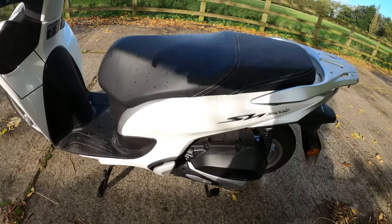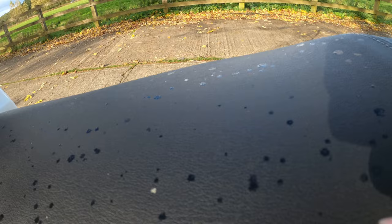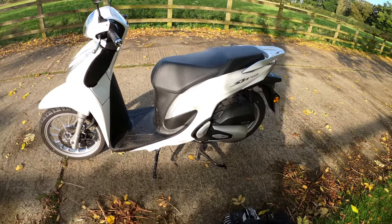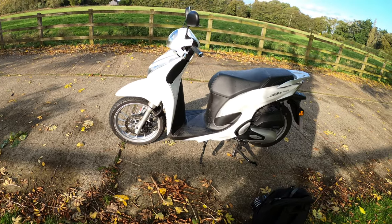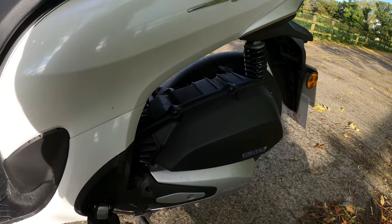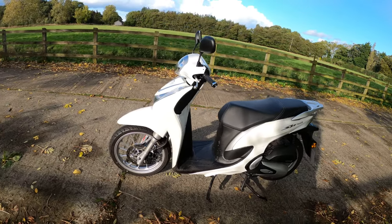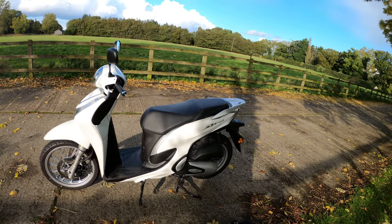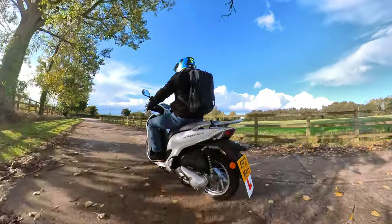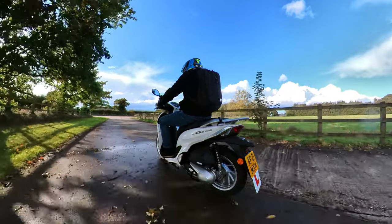It's got a centre stand there as well — let's have a go at that. Yeah, no issues with the centre stand — I struggled a bit there having the camera in my hand, but there you go. Another footpeg on the other side. Very good. Okay, so that's the bike in the flesh — I think we should jump back on and ride some more.